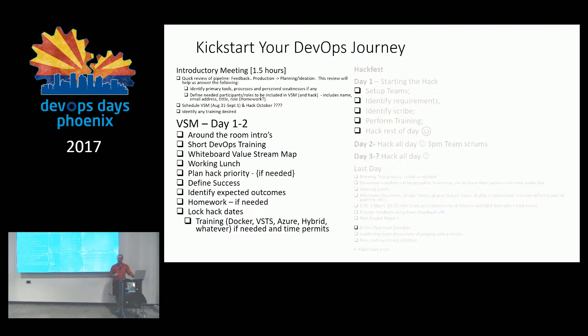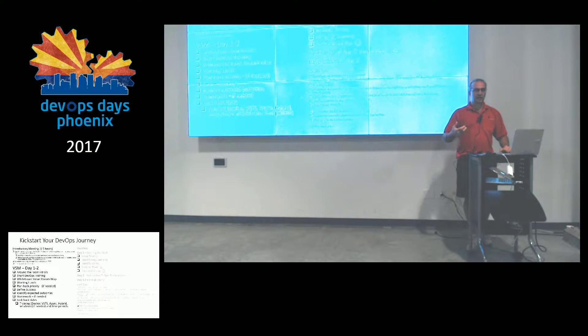The next step after the VSM is a hackfest or hackathon — however you want to call it — where I work with the entire team. We actually start building. DevOps to me is not about planning for six months, or a year and a half, or three years and then going out and building something. DevOps to me is: week one, we're building our pipeline. It's very agile, very fast, very efficient. The hack is between one and five days — I keep it under a week.